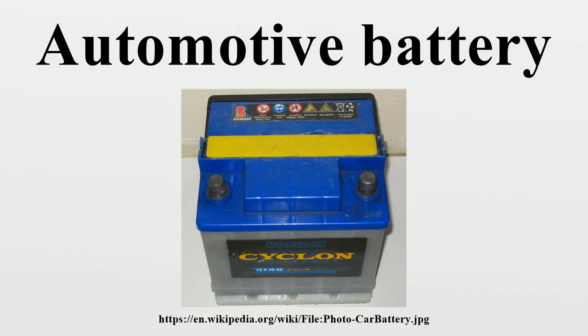Modern car batteries have reduced maintenance requirements and may not provide caps for addition of water to the cells. Such batteries include extra electrolyte above the plates to allow for losses during the battery life. If the battery has easily detachable caps, a top-up with distilled water may be required from time to time. Prolonged overcharging or charging at excessively high voltage causes some of the water in the electrolyte to be broken up into hydrogen and oxygen gases, which escape from the cells; this is called outgassing.